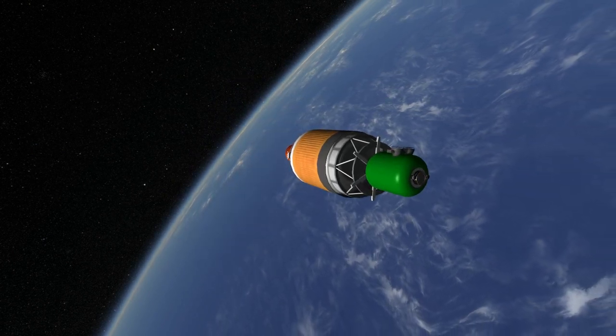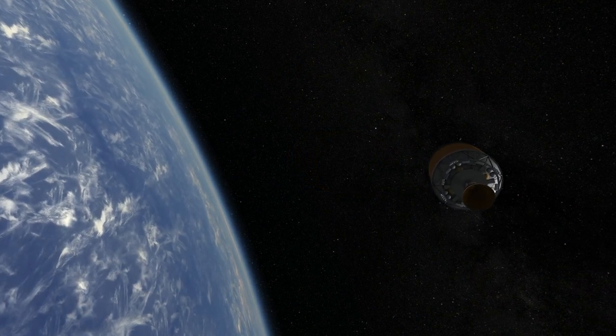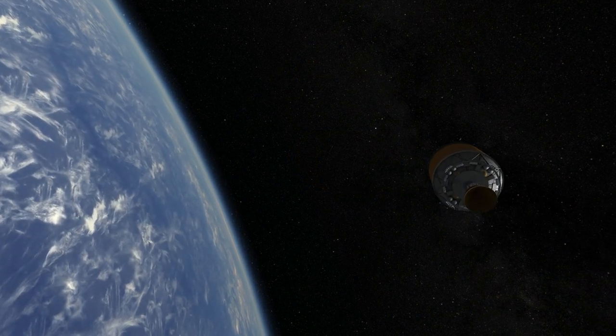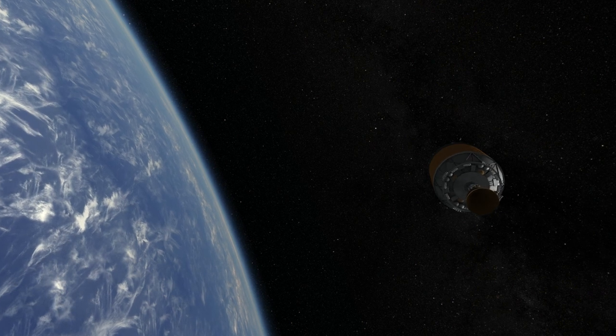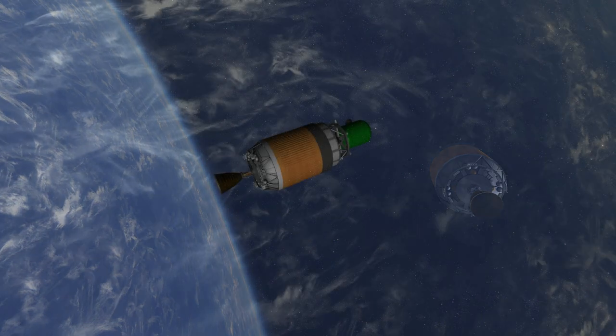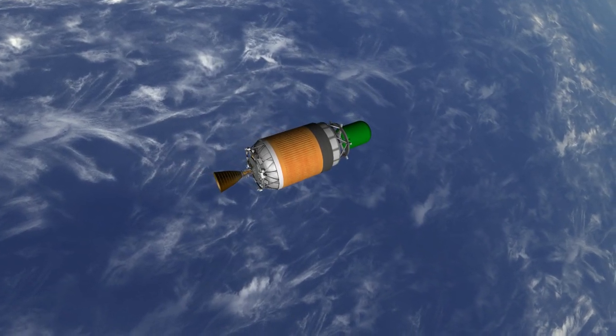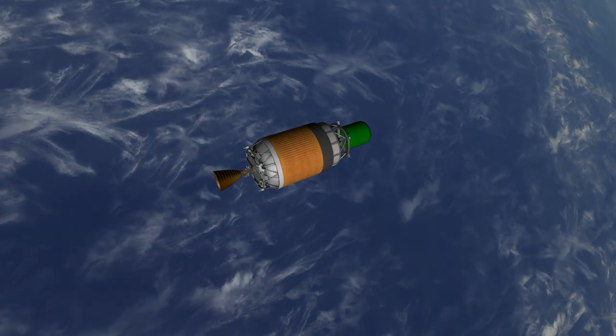And on that note, thank you for watching this rocket profile of the H-2B. Have a great day.